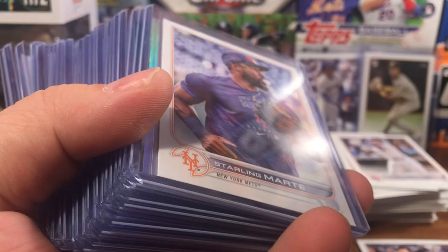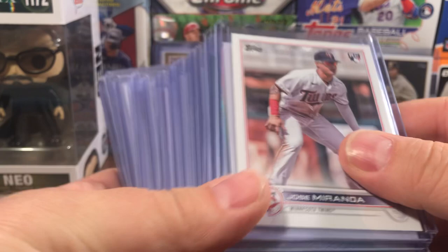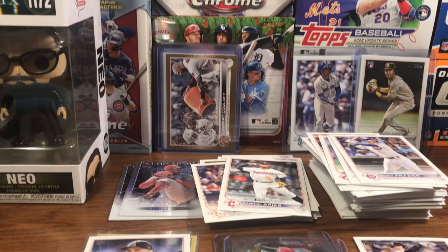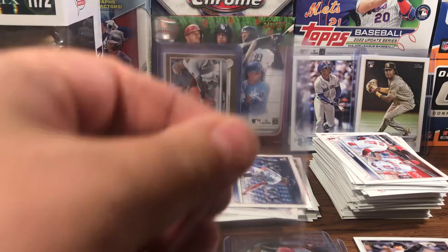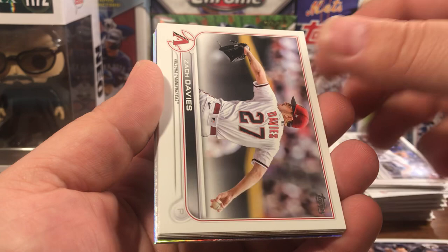Julio — so the Miranda we hit before was a short print and the Marte was a short print. We hit the Melendez rainbow and there it is — rainbow foil. We also hit the green. MVP caliber which we've hit in the gold or rainbow foil. Another Pepiat, there we go — Seiya Suzuki, that's the first Seiya of the video. Jake Walsh, Josh Stalmont, Zach Davies, Rookie Combos, Test for the West — there we go, Bobby Witt.